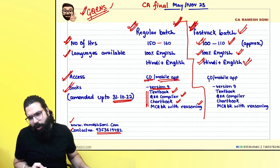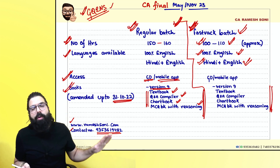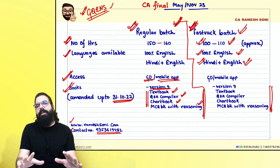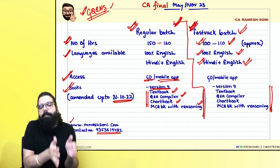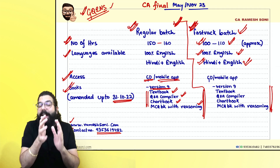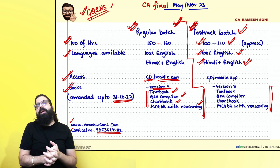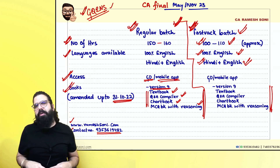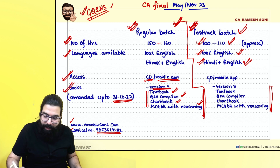The same books provided for the regular batch are also provided with the fast track batch — there is no cut in the books. The main difference between regular and fast track: in the regular batch we cover the textbook and solve 80 to 90% of the Q&A compiler in class, whereas in fast track only very few concept-related questions are solved.